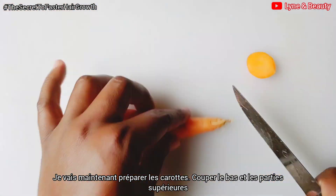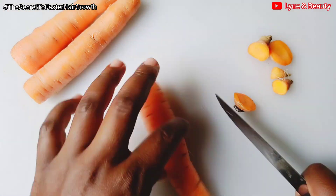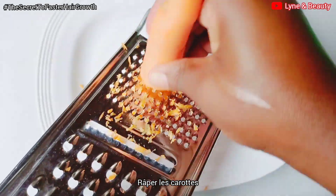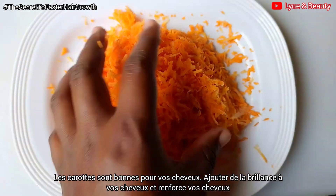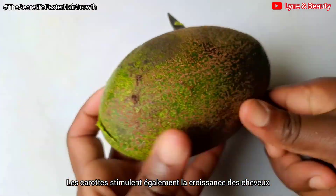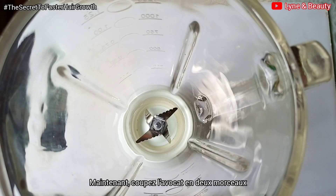I'll then get the carrot. I'll cut the bottom and the top parts of the carrot, then start grating it. Carrots are good for your hair because they strengthen the hair roots, add shine to your hair, and reduce hair loss. They also stimulate hair growth, so carrots are really amazing for your hair. The next thing is to cut my avocado into two.